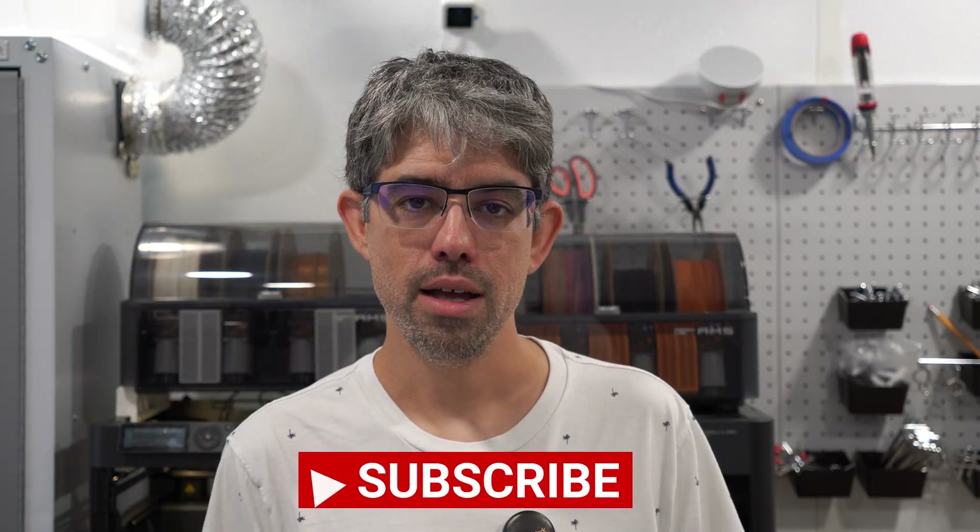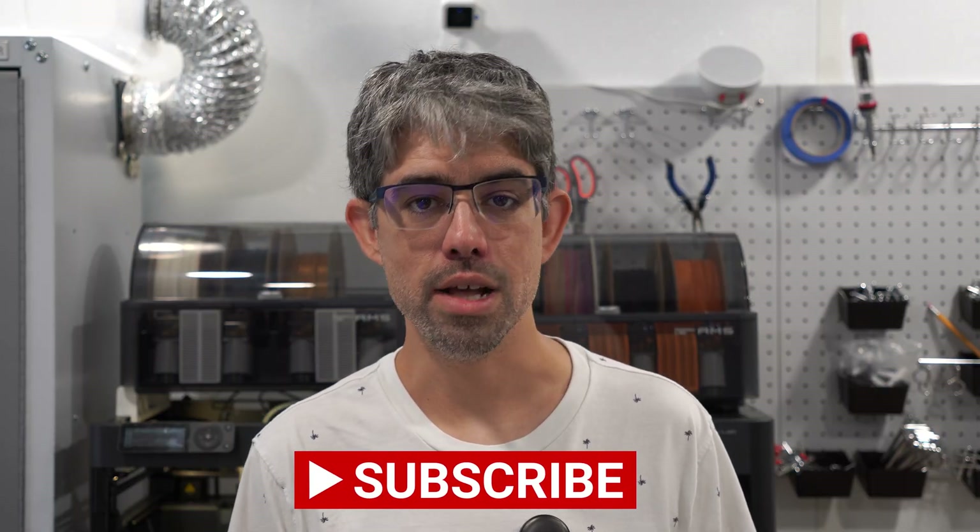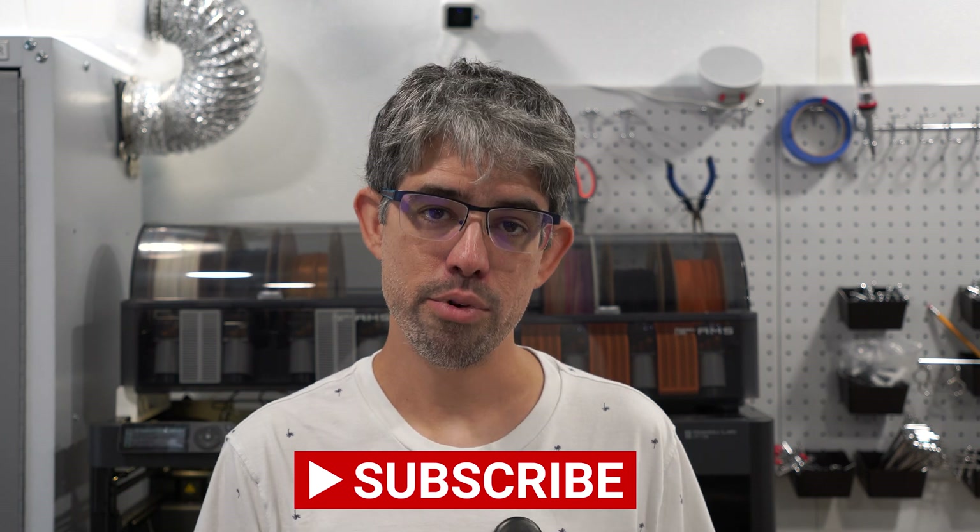That wraps up this video. Hopefully this information has been useful. If there's a printer you think I missed, put it down in the comments — I'd love to hear it. Drop a like and a subscribe to help the channel, and I hope to have more content for you next week. In the meantime, keep on printing — take care and have a good one.